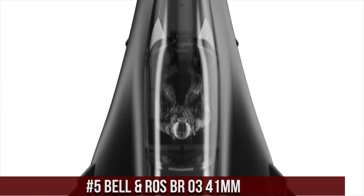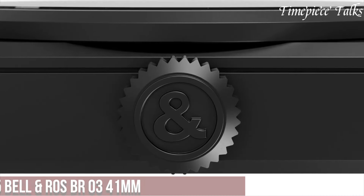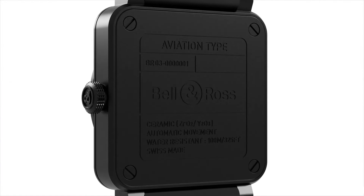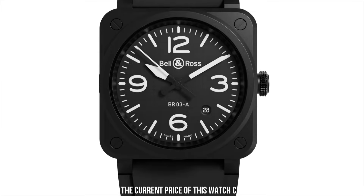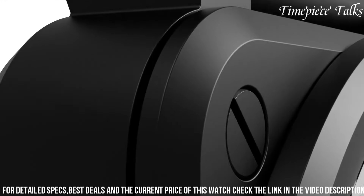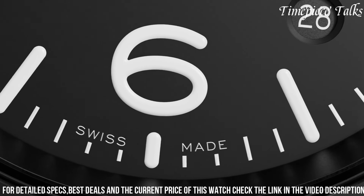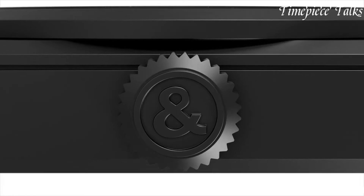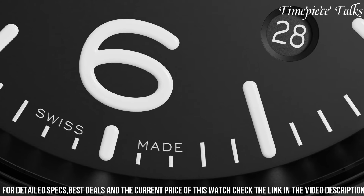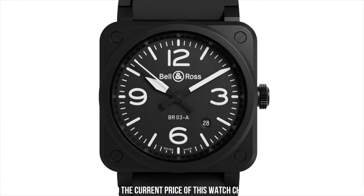Number 5. Bell & Ross BR Zero 3 41mm exemplifies a timeless and robust design in a more compact size, appealing to those seeking a versatile and understated timepiece. Enclosed within a 41mm matte black ceramic case, this watch boasts a minimalist aesthetic synonymous with Bell & Ross. Its sleek black dial, adorned with luminous numerals and hands, ensures clear legibility in various environments. Driven by a reliable automatic movement, it upholds precision and functionality. With a water resistance of 100m and equipped with a sturdy black rubber strap, the BR Zero 3 represents Bell & Ross' dedication to delivering a blend of durability and style, appealing to individuals seeking a refined and resilient watch suitable for both casual and professional settings.